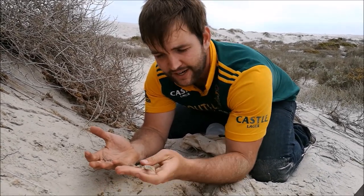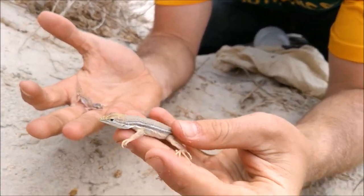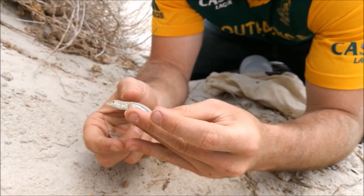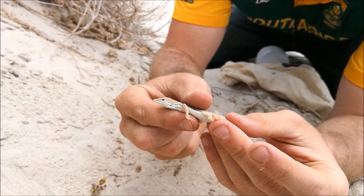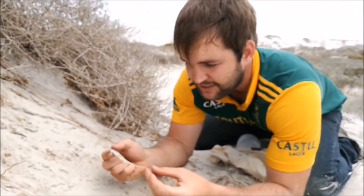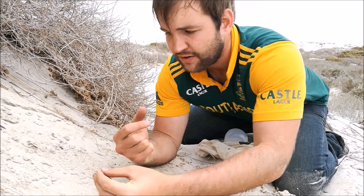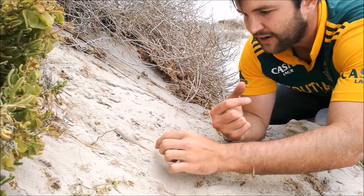In the same habitat as the Namaqua dwarf adder, this guy here is a desert lizard from the Lacertid family — one of the more common lizards in the area. You can see his feet — he's built for running in the sand. He forms one of the main prey components of the dwarf adder, which is almost the same length as him. These lizards run around the dunes and are very, very fast.